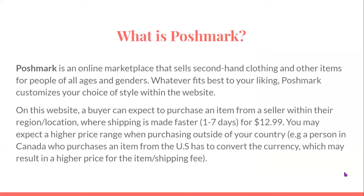Poshmark is an online marketplace that sells secondhand clothing and other items for people of all ages and genders. Poshmark customizes your choice of style within the website. A buyer can expect to purchase an item from a seller within their region or location, where shipping is made faster — one to seven days — for $12.99.